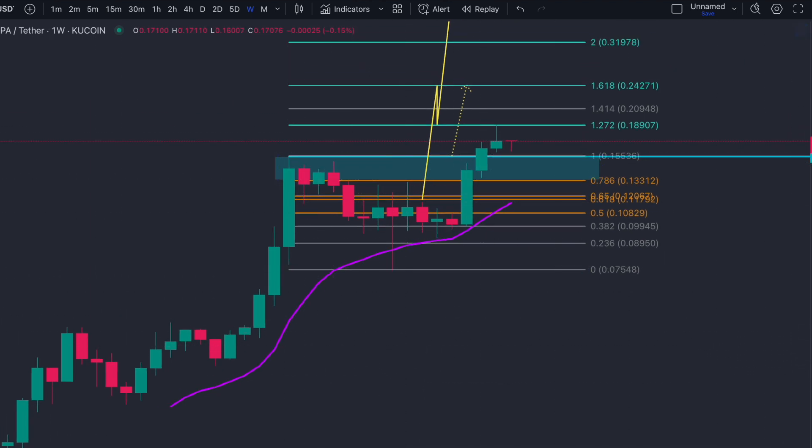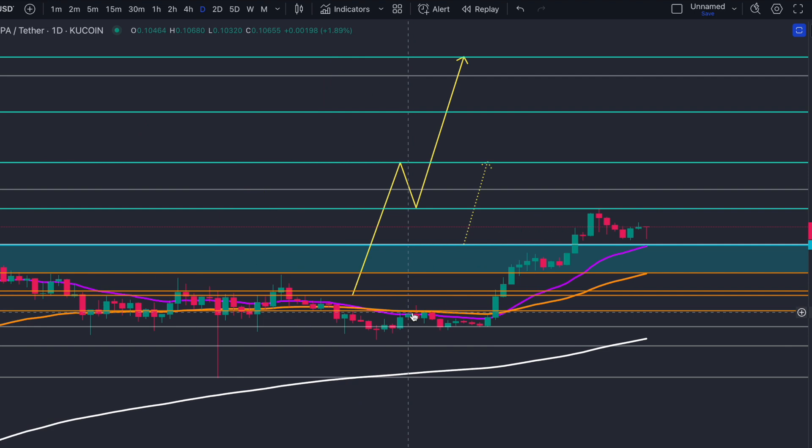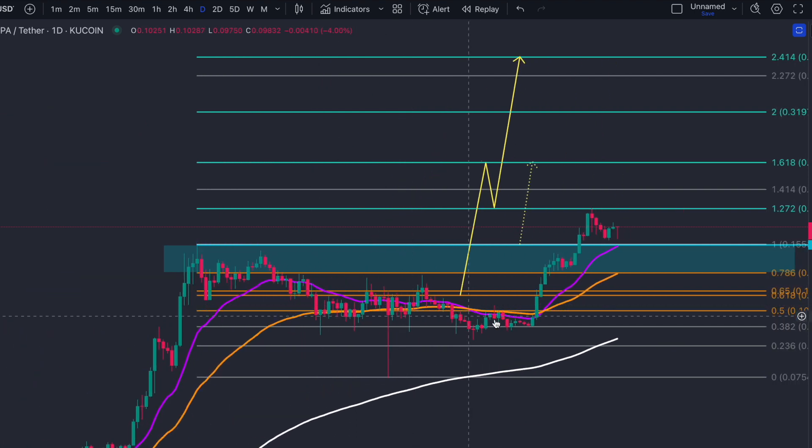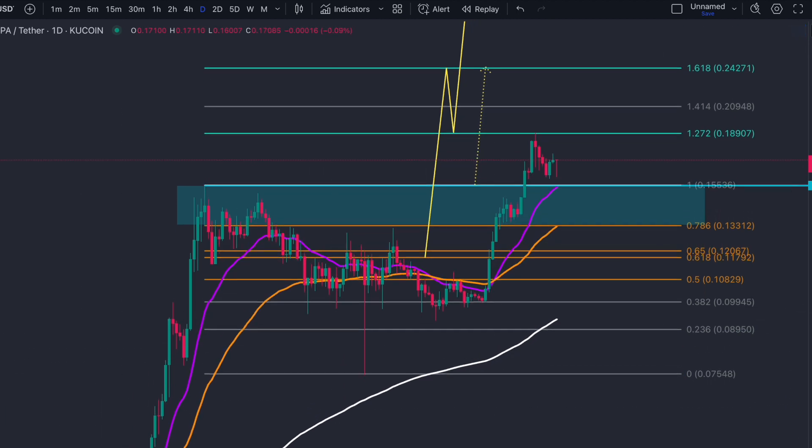When we entered into this new range — and I appreciate that this is the weekly timeframe, so it looks a little bit different — here are your potential targets to the upside. Let's zoom in so we understand this a little bit more. Over the past few months, throughout the whole of January, we were calling for much higher prices. I had two clean levels of support.